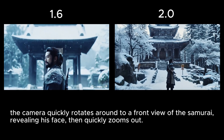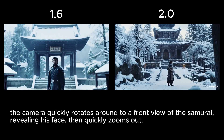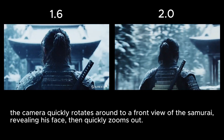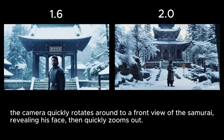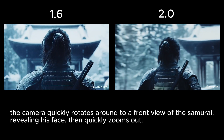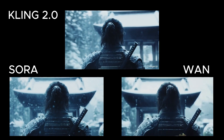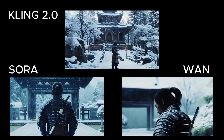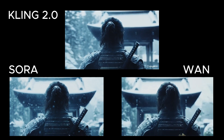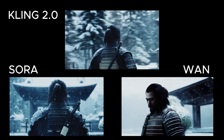For the next test I wanted the camera to quickly circle around to the front of a warrior, reveal his face, and then zoom out. Unfortunately both Kling models struggled with this. In the 1.6 version, instead of the camera moving, the warrior spins around — though it did manage the zoom-out effect. The 2.0 model combined the camera movements instead of performing them in sequence, despite my prompt clearly asking for the zoom out after the face reveal, and the face was only partially shown. I also tried Sora and Wan — in the Wan video there was heavy morphing in the background buildings, and just like Kling 1.6, the samurai moves instead of the camera. Sora managed to include the zoom out, but that's about it.